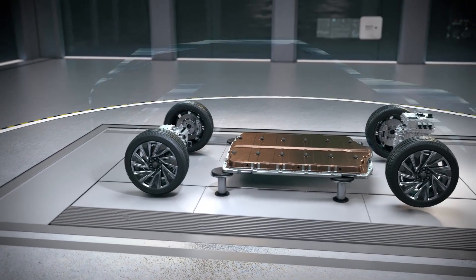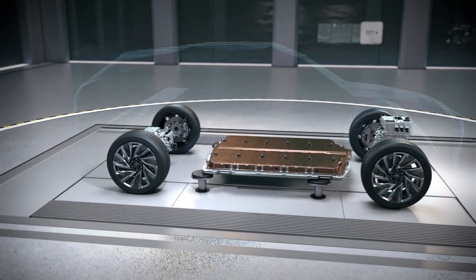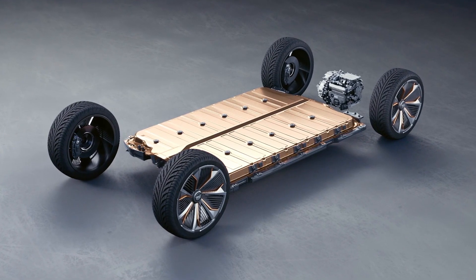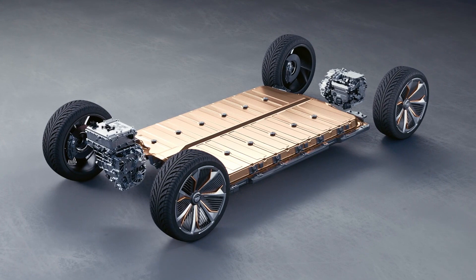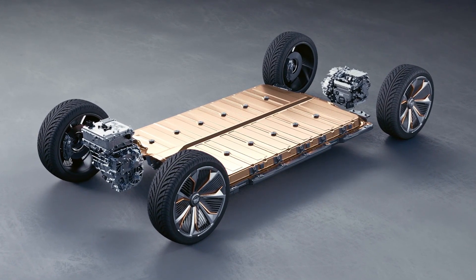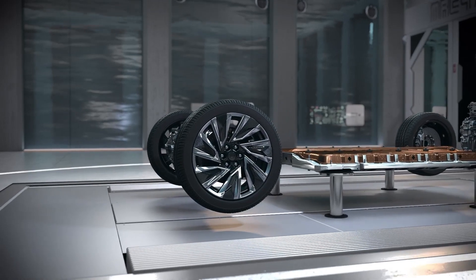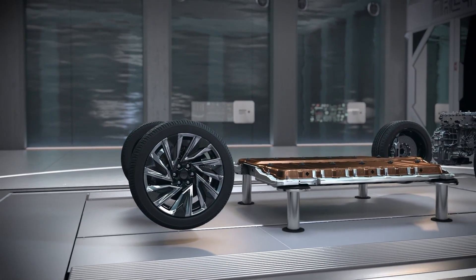The Lyriq is built off of the Ultium platform, which is GM's modular, built-from-the-ground-up EV platform. They'll use this platform for all of their vehicles across all of their lineups, and this is really promising to me because it means GM is thinking about how to build an electric vehicle the right way — not by converting a gasoline vehicle to electric.